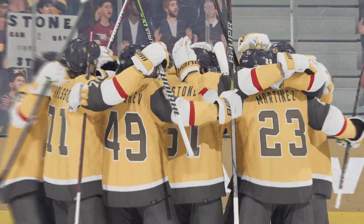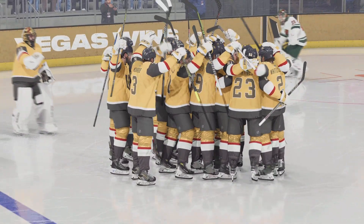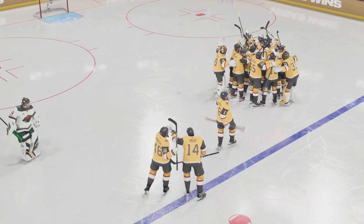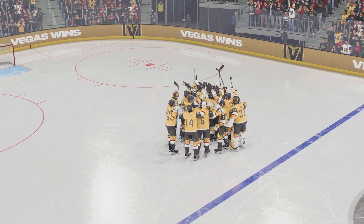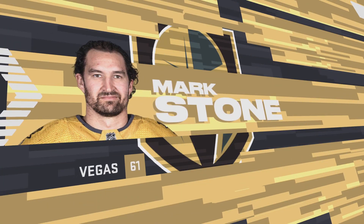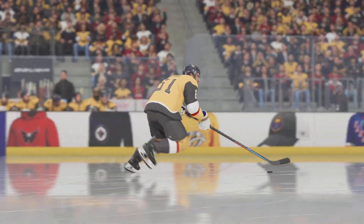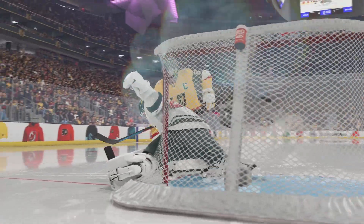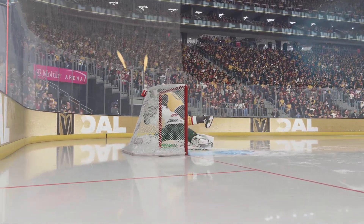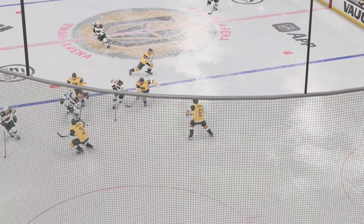The middle part was tied, but they still found that magic when they needed it most. Thanks so much for joining us here — it was a fun one to call, and we will see you soon. For all of us here at EA Sports, stay safe.